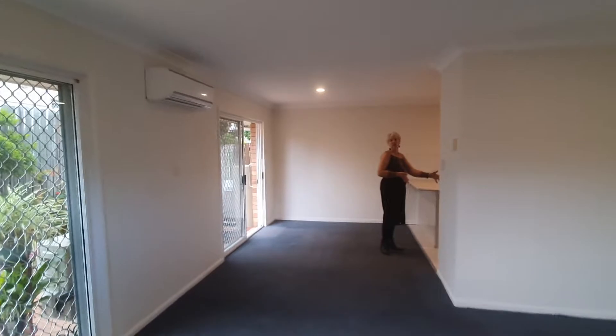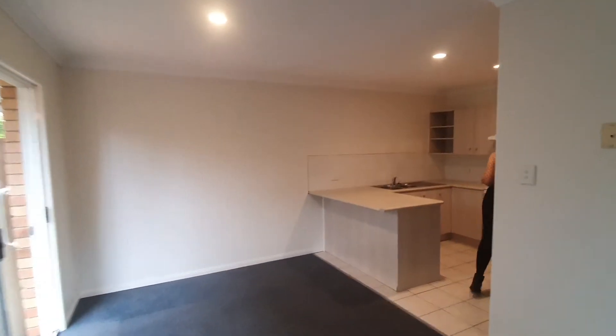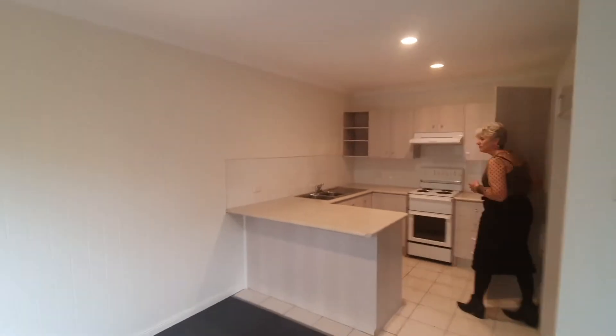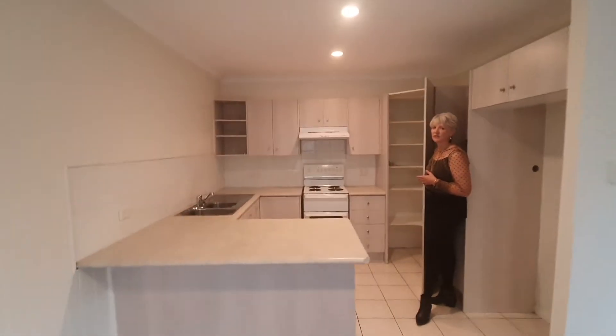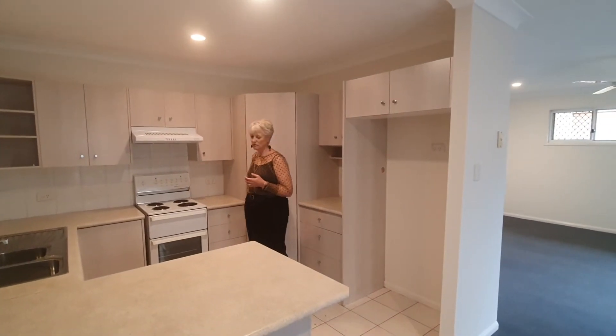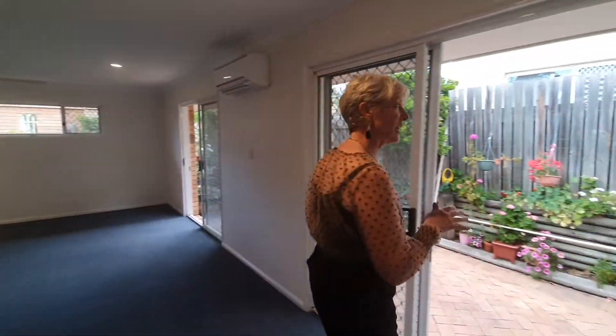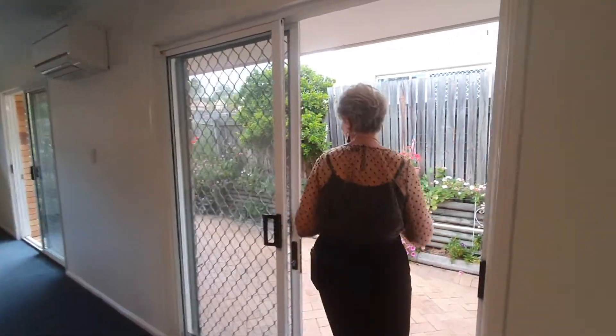We've got a big fridge space here in the kitchen. Just opening up the pantry as well so you can see there's heaps of pantry room. Double sink and good fridge space as mentioned. Security screens, and I'm going to take you out through the courtyard.